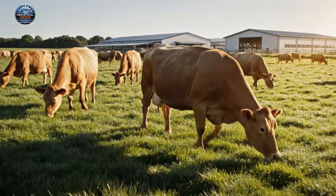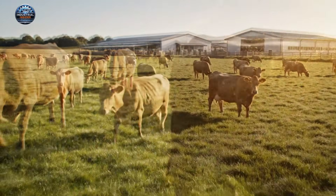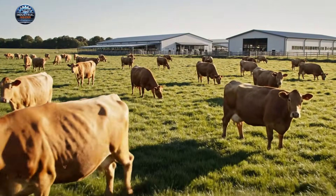Here at the modern dairy farm, our healthy Jersey cows are the first step in creating that perfect milk chocolate.